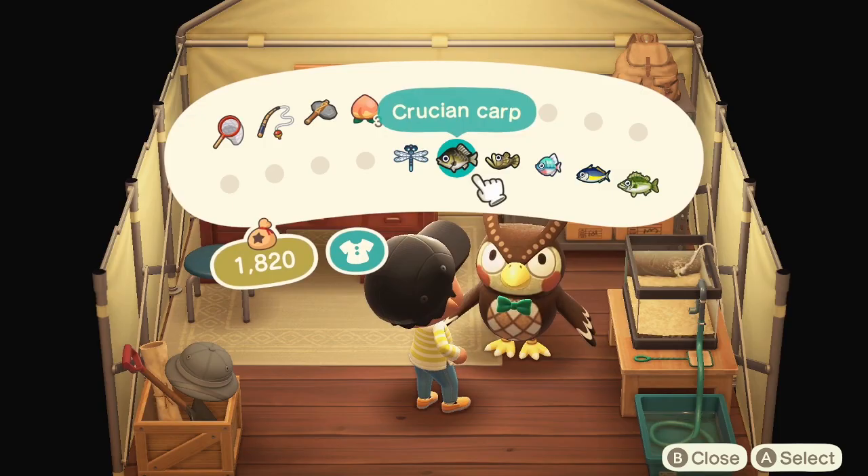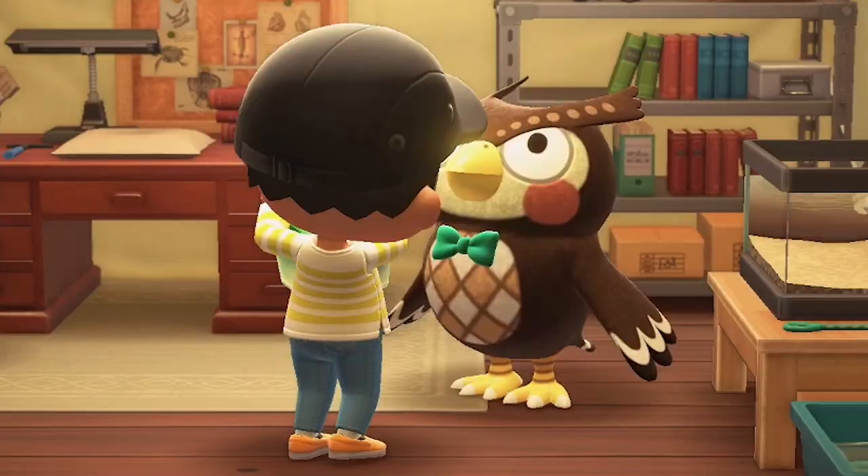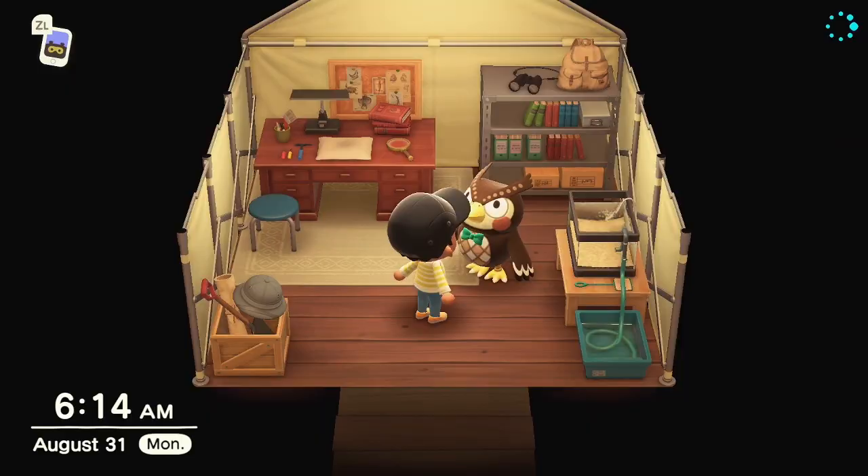Can I donate all of this stuff at once, like when you have the actual museum open? Nope, I have to donate it one at a time again. Let me tell you, at the beginning of this game, they really want you to read as much as possible. So I donated three new things, so I need to donate 12 different things.